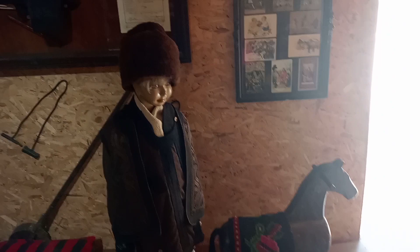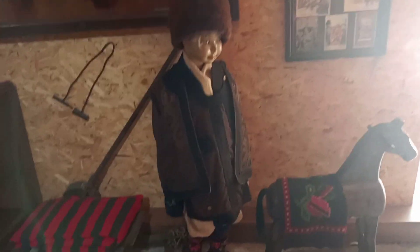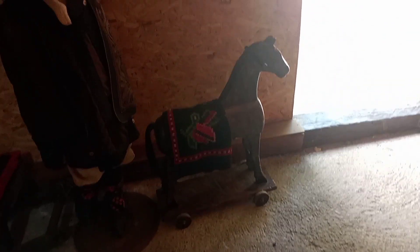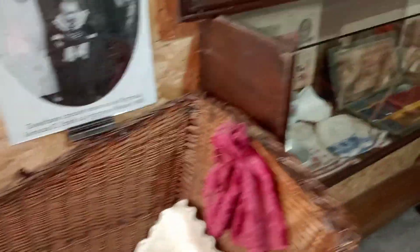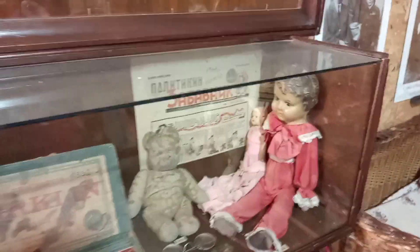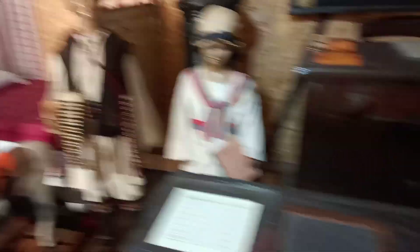The museum we're in right now represents how kids used to live here. There's a staff member going around. There's a mannequin and little toy horses, a crib, a bunch of old books, pictures, and a creepy baby in here with a bunch of money and some haunted dolls — I'm guessing they're haunted just because of how they look.